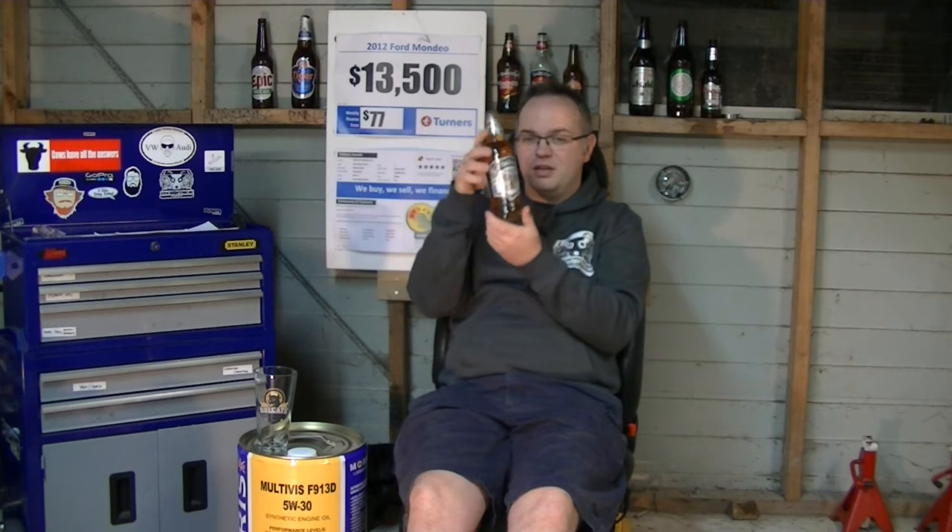G'day, welcome back, thanks for watching, hope you're all doing well. It's Friday night down here. Let's start off with a beer — today we've got the Badger Brewery First Ferret. They've been brewed since 1777. It's an English beer, so it should be flat and warm. This one's flat and cold — good enough for me.